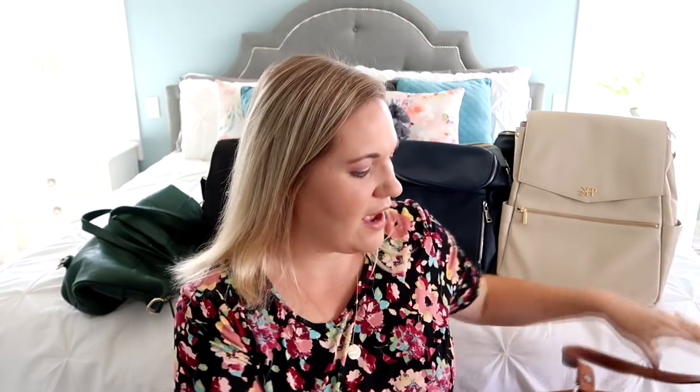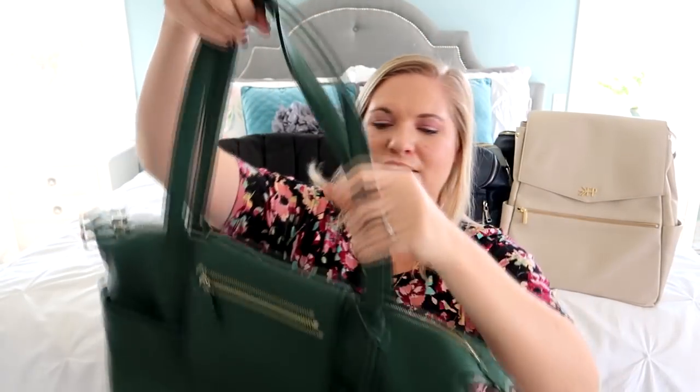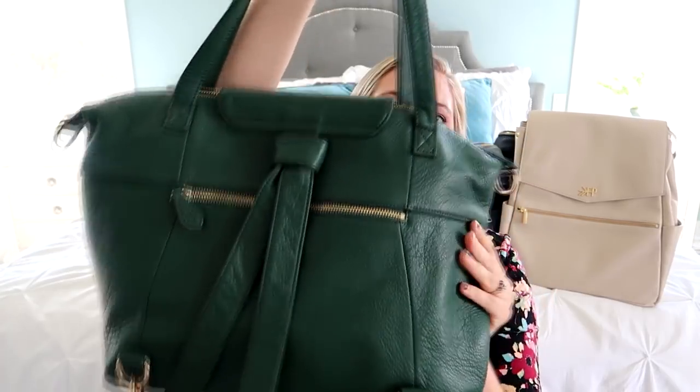This one is one of their larger styles — it is the Lily Jade Megan. I love this one as a nice big throw-and-go tote. They also have other styles that are a little bit smaller. Right here I have the Madeline, which is a little bit smaller in size, but it's really cute like a little purse and you can also wear that one as a backpack.